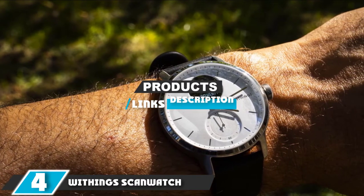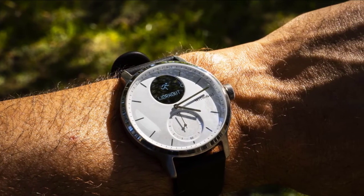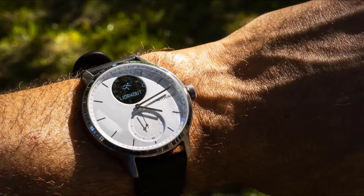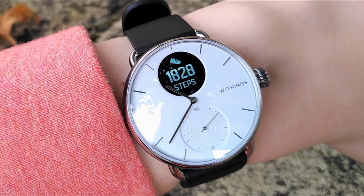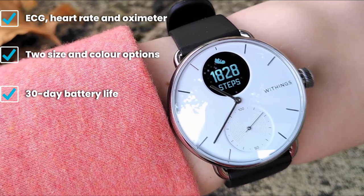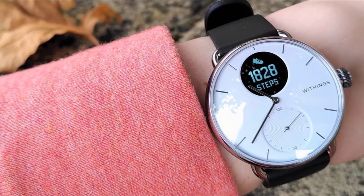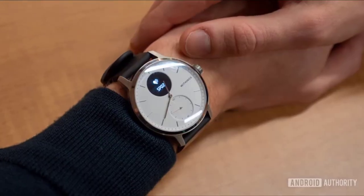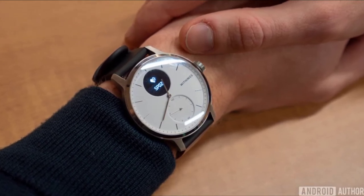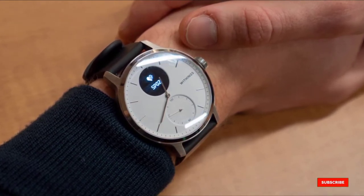At number four we have the Withings ScanWatch. Withings' latest hybrid watch packs a huge amount of health and fitness tracking into a slender body, available in 38mm and 42mm case sizes with black or white dials and 15 strap options. Beneath the attractive face, the ScanWatch has a heart rate monitor, ECG functionality, blood oxygen saturation measurement, breathing disturbance detection, sleep tracking, and logs walking, running, cycling, and swimming. A small monochrome display at 12 o'clock shows incoming calls and notifications.